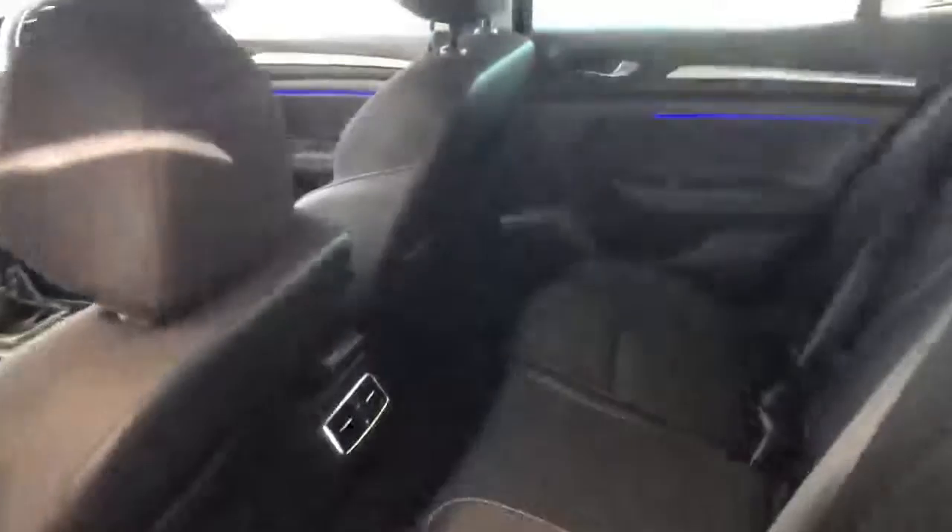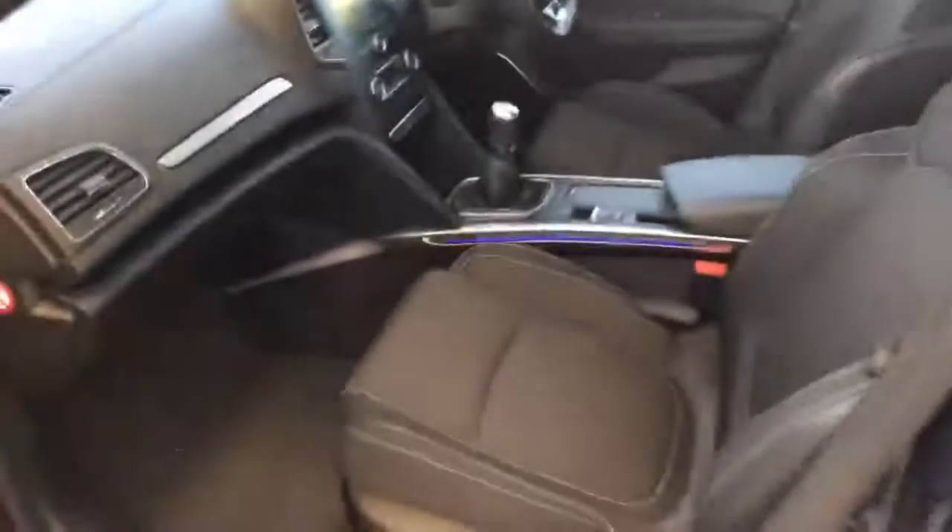Keyless entry on here as well. You can see the interior has been very well kept. There are a couple of very minor age-related marks on the vehicle, but it's a really nice looking interior.